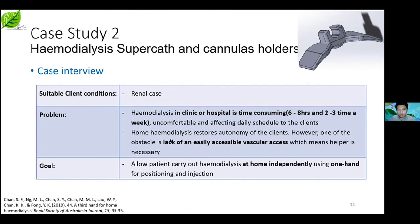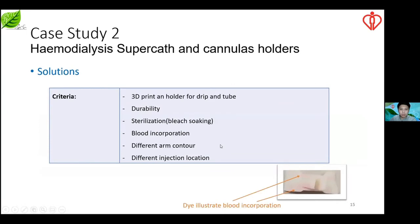Our design was presented at an Australian conference in 2019. For the drip mount, we have a few criteria: durability, sterilization, blood incorporation, arm contour, and injection location — especially blood contamination and sterilization. We must ensure there is no contamination during hemodialysis. As shown in the photo, after swapping the ABS drip mount model into a red dye, the dye invaded the ABS model structure, which is undesirable.